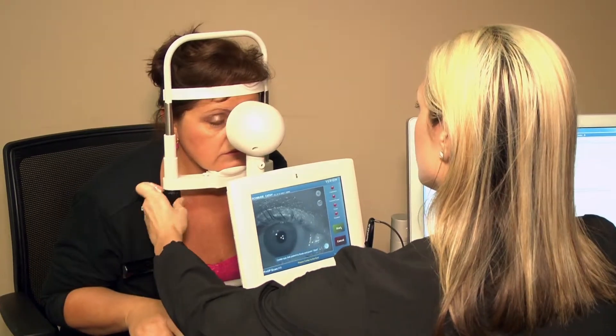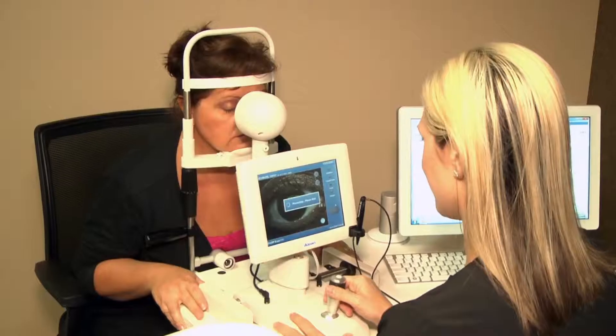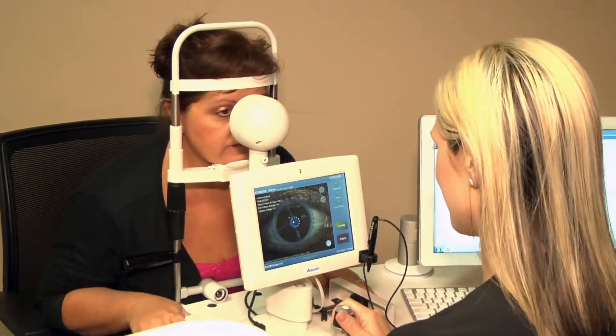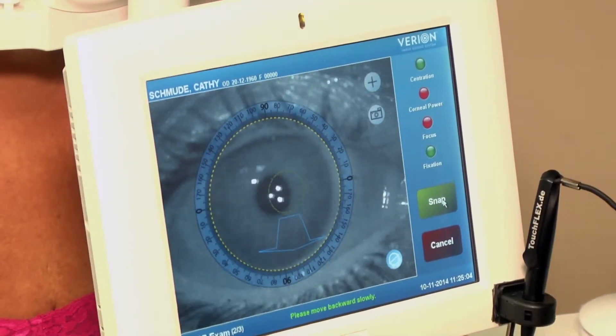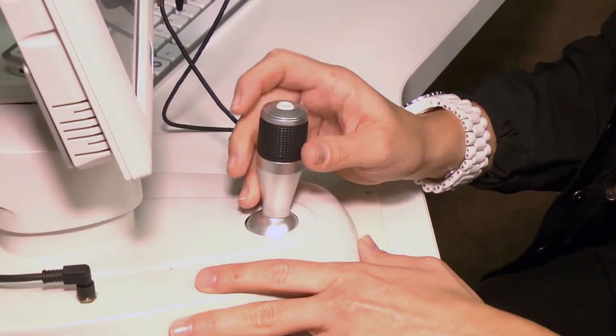Well, a cataract is a clouding of the normally clear lens that's on the inside of the eye. And so if you take a look at someone's eye when they're younger, the lens portion on the inside of the eye is perfectly clear, looking somewhat like that. The problem is that as we mature, that lens, which starts out perfectly clear, starts to get cloudy.